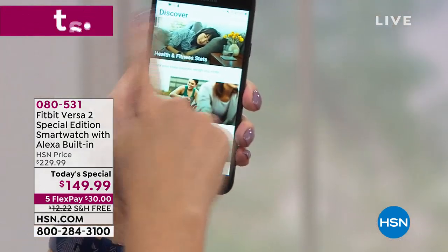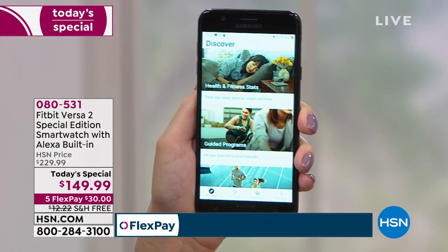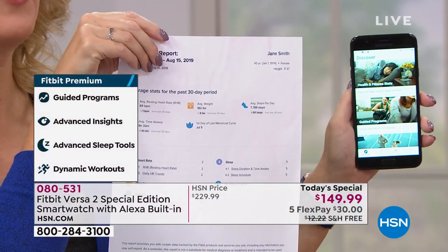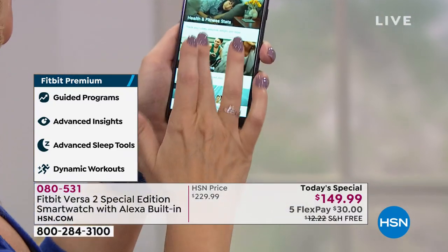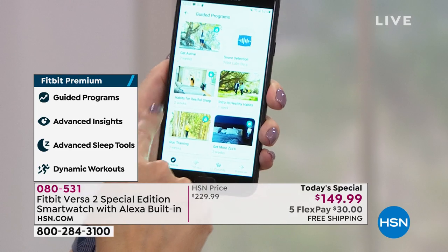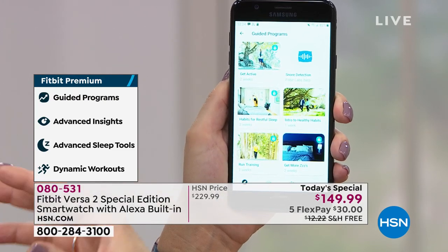We're including three months of Fitbit Premium. In your health and fitness stats, you can print out a report to take into your practitioner showing your heart rate, weight fluctuation — all of it. You also have guided programs: 'Habits for Restful Sleep' is a two-week program you can do because you're getting that premium membership. That's going to help guide you to better sleep in two short weeks.